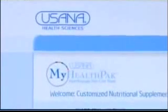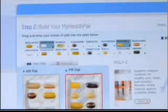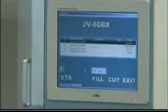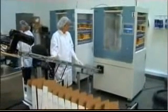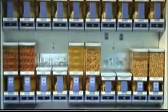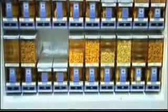Orders for USANA's exclusive, customizable My Health Pack are placed online. This system provides an ideal way for you to purchase and use the unique combination of essentials and optimizers that's just right for you. My Health Pack orders are then manufactured on a custom basis using a revolutionary technology that embraces the concept of mass customization — individualized products made with the efficiency of an assembly line. Finally, a customized label is drafted and affixed to your My Health Pack box so that you know exactly what you're getting in your personalized assortment of essentials and optimizers.